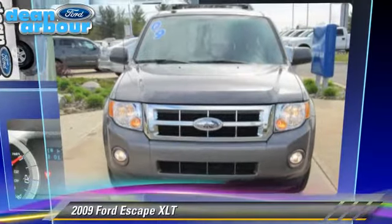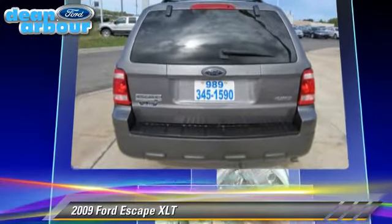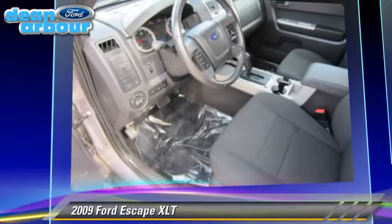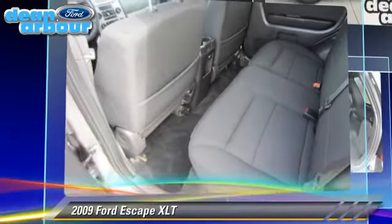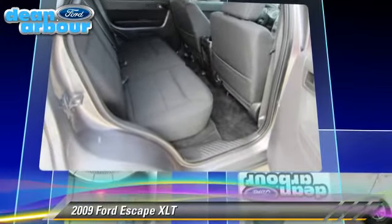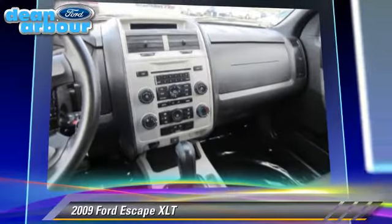The 2009 Ford Escape XLT, powered by a 2.5-liter four-cylinder engine with a six-speed automatic transmission. This vehicle, with fewer than 35,000 miles on the odometer, gets up to 25 miles per gallon. This Ford features dual front airbags, alloy wheels, and all-wheel drive.